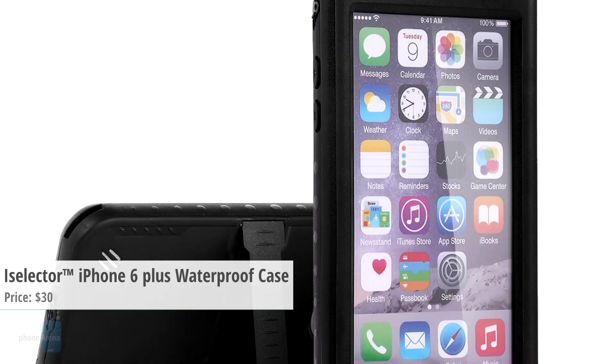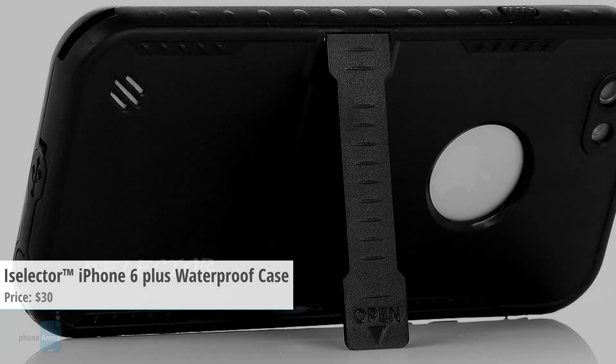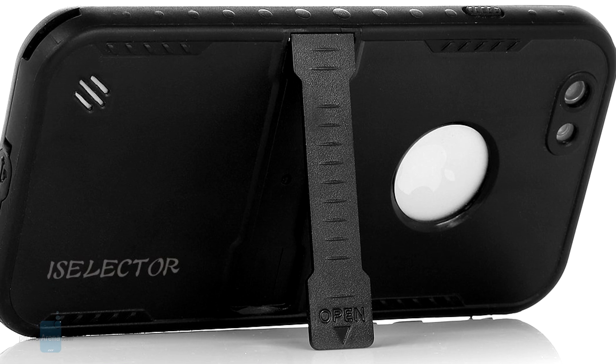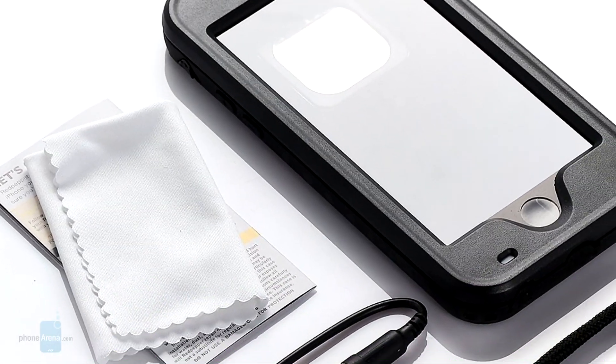This case offers all-around protection from water, snow, and dirt. It also has a short audio adapter if you have the interest and habit of swimming with waterproof earbuds. It supports Touch ID as well, and the PVC build makes it lightweight and comfortable. The asking price is $30.